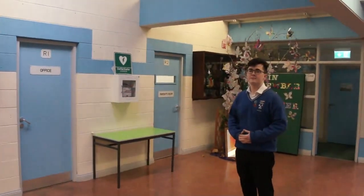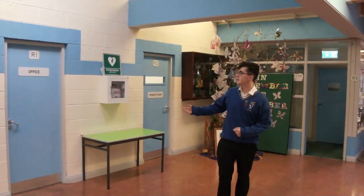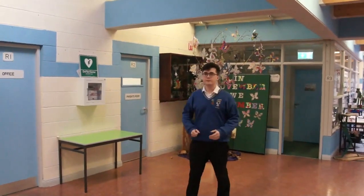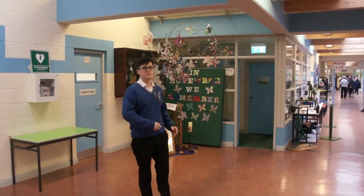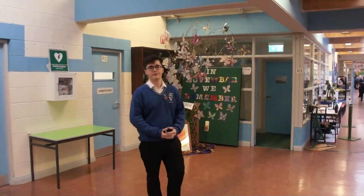Hi, my name is James and I am the head boy of Coláiste Cholmcille. Our school is very easy to navigate around. You come in and you have room 1, room 2, room 3, and if you go around the school, all the rooms are in numerical order on the left, bringing you right back to room 54.